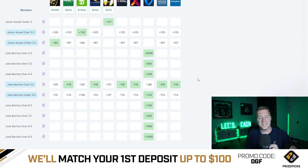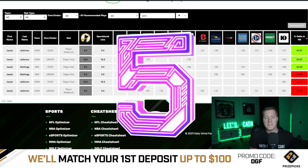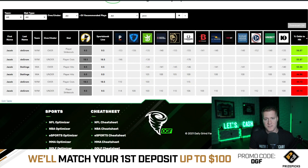But don't worry guys, I've already done the dirty work for you. I'm going to go ahead and identify the top five overall.